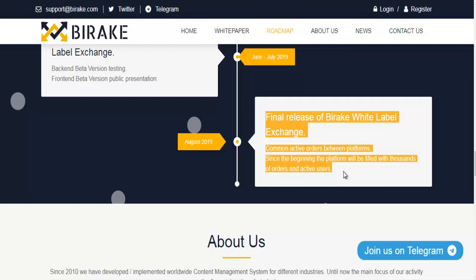Final release of Bearrick white label exchange. Common active orders between platforms — since the beginning, the platform will be filled with thousands of orders and active users.